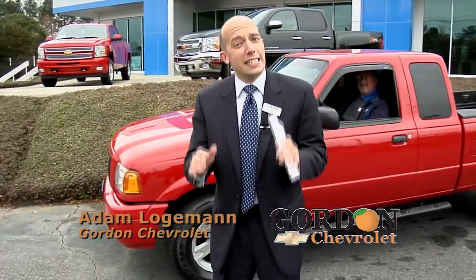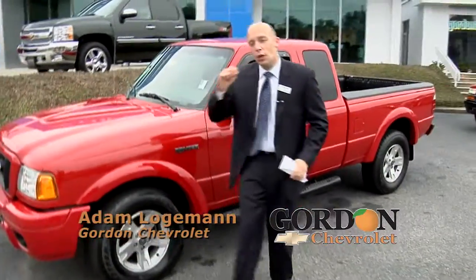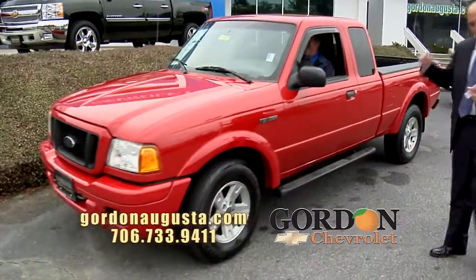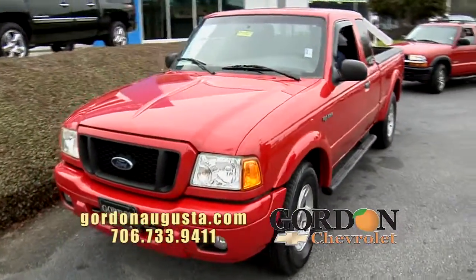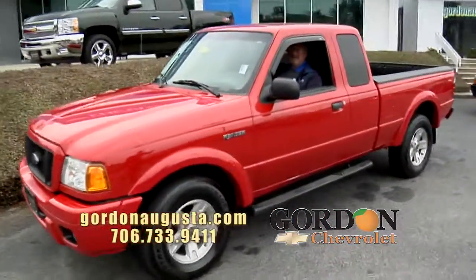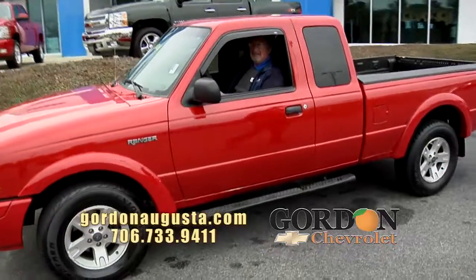Hey, we're back at Gordon's Chevrolet. It is a little chilly this time of year, so I've brought out two red-hot pickup trucks for you to look at. Behind me is a 2004 Ford Ranger. This Ford Ranger is an Xtend cab. It's in perfect condition — great tires, great wheels, and it's got a bed liner.